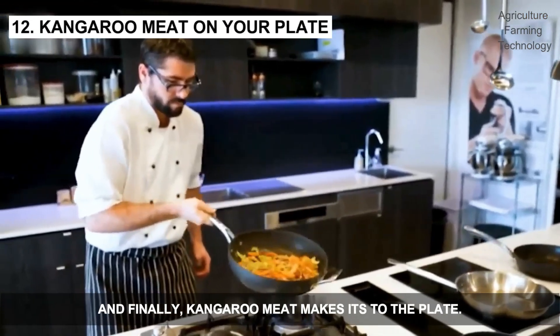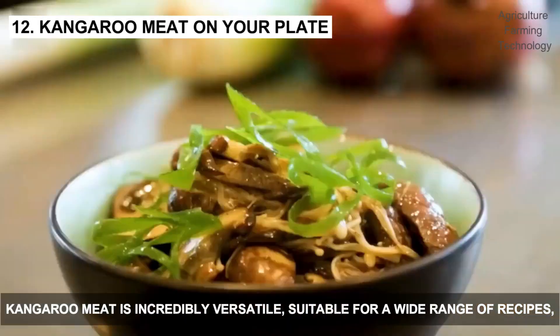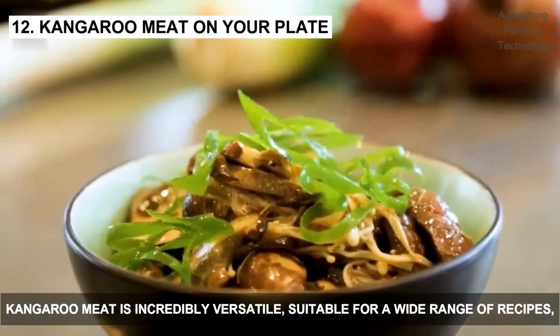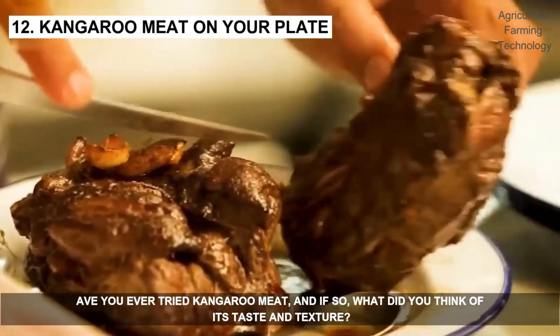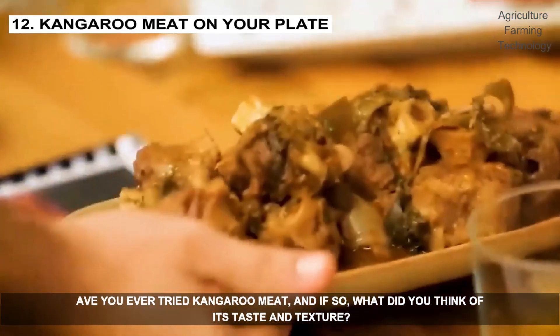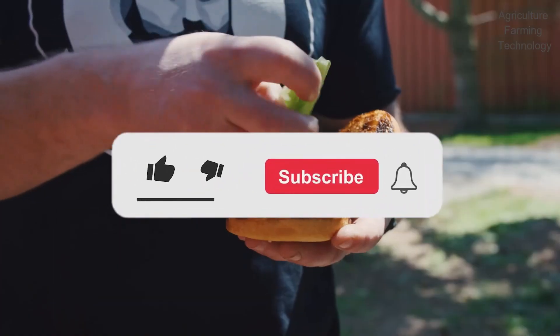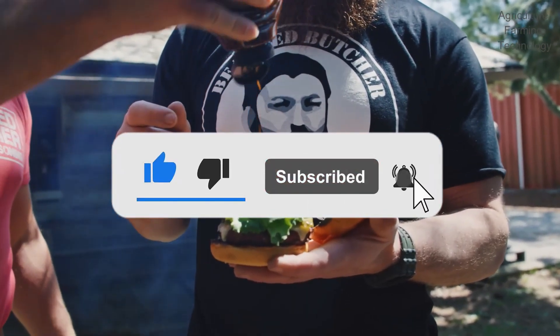And finally, kangaroo meat makes its way to the plate. Kangaroo meat is incredibly versatile, suitable for a wide range of recipes, from savory stews to succulent steaks. Have you ever tried kangaroo meat, and if so, what did you think of its taste and texture? If you enjoyed this video, please subscribe and let me know in the comments what you want to see in the next video. Thank you for watching!